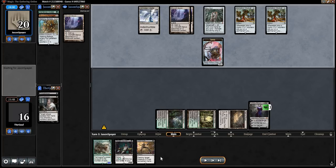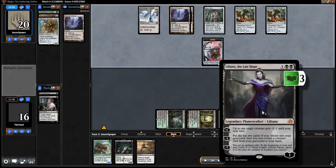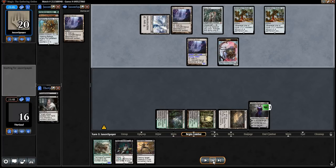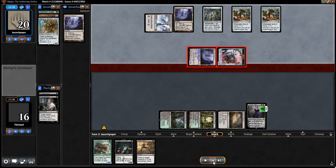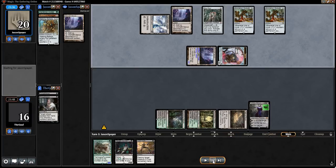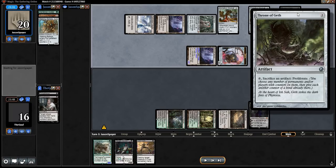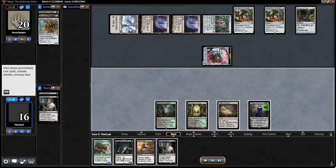The downside is we've put off Tarmogoyf for a couple turns — we would have had a 4/5 Goyf on field if we'd taken a different line. They fire up a Nexus, take Lily down to 1, then follow up with Throne of Geth. Definitely a good one — could become a problem later. I'm happy they're empty-handed with no creatures on field besides a Servo token. We draw a second Thoughtseize, which is likely dead for the rest of the game. We cleanly kill the Servo and pass.